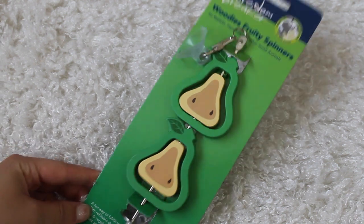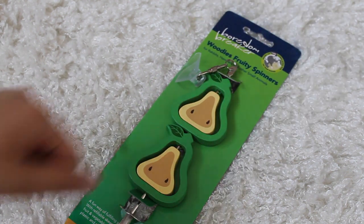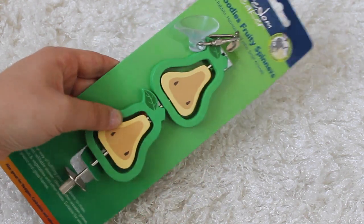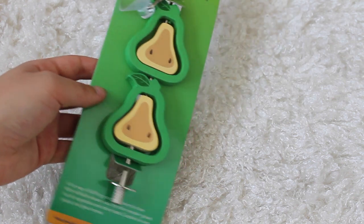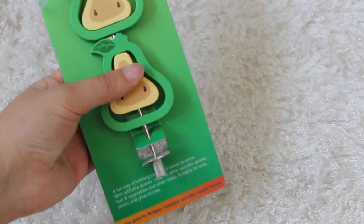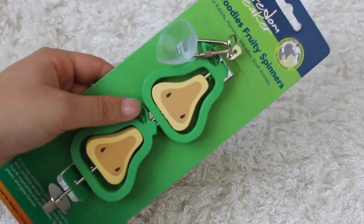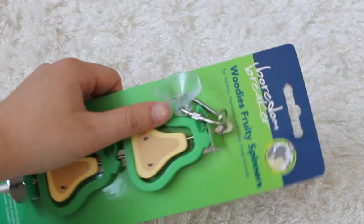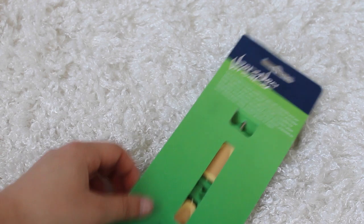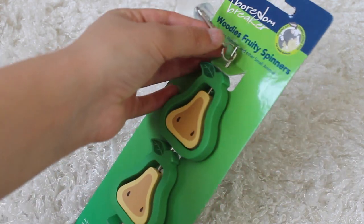I then got her one of these Woody's Fruity Spinners from Rosewood - it's the pear one. Hopefully her rabbits will chew the pears, and if they don't she can remove them and just use it as a kebab because you can twizzle it and take it off. It's also got a sucker but since it's not a tank she can just hang it up from the hutch which they're both going to live in.